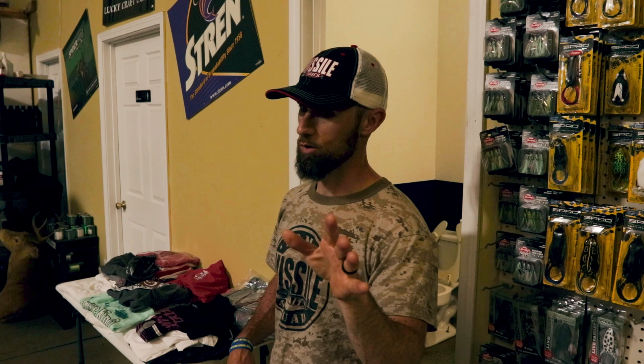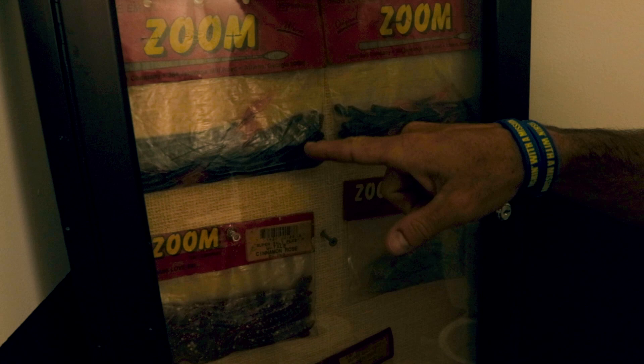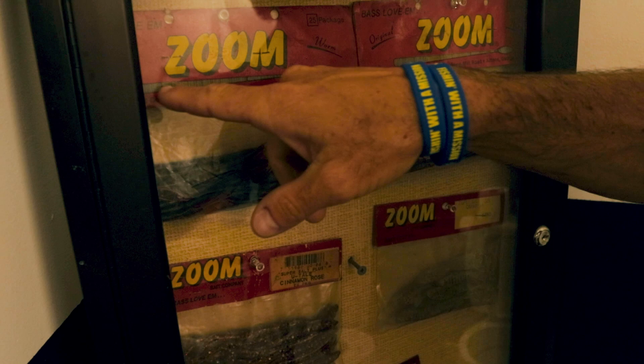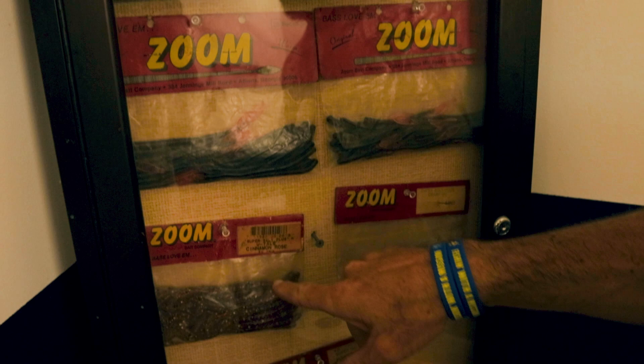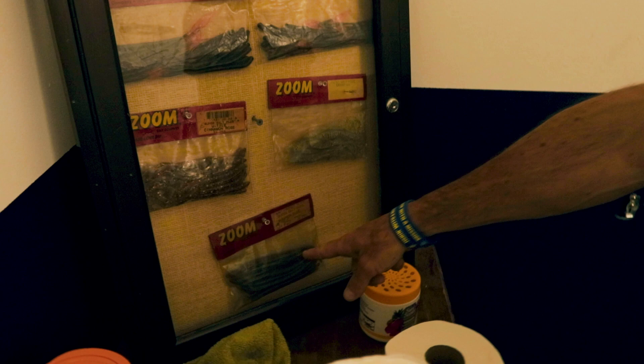There's something really cool I want to show you in here — check this out. This is the first Zoom bait that they ever made, right here — one of the very first ones. It's just a straight worm with kind of a paddle tail on it. Really cool. Then they've got the U-tail in cinnamon rose — you never see that color anymore — and the old Salty Crawfish, Super Salt Plus, and Super Salt Plus Finesse Worm. Those are super old, just really cool stuff.